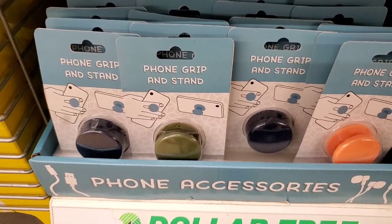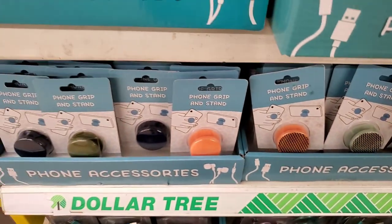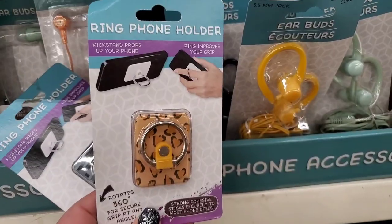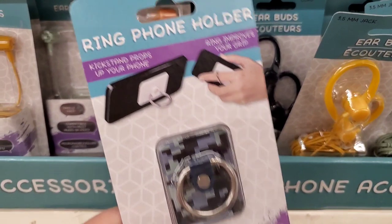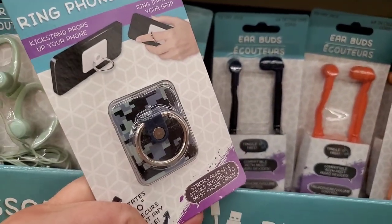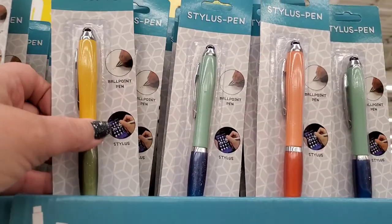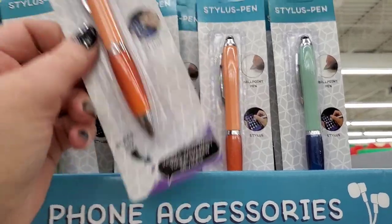They also have the correlating phone grips in this season's colors — really fun to put together a little goodie bag. A cute phone holder matches the collection as well, and they have this Minecraft-looking one that would be great with the headphones for any young gamer boy in your life. The colors of these stylus pens are super pretty.